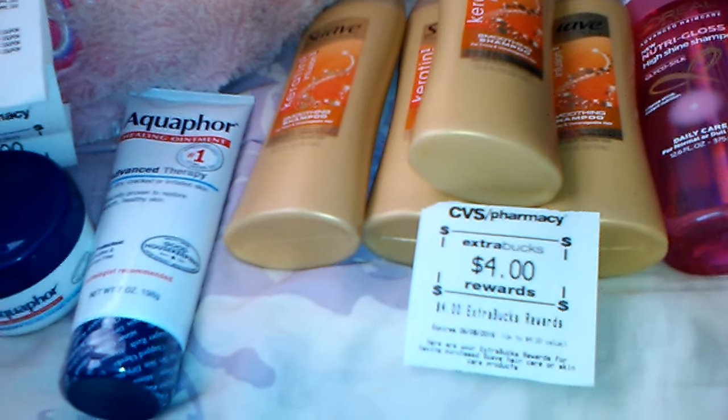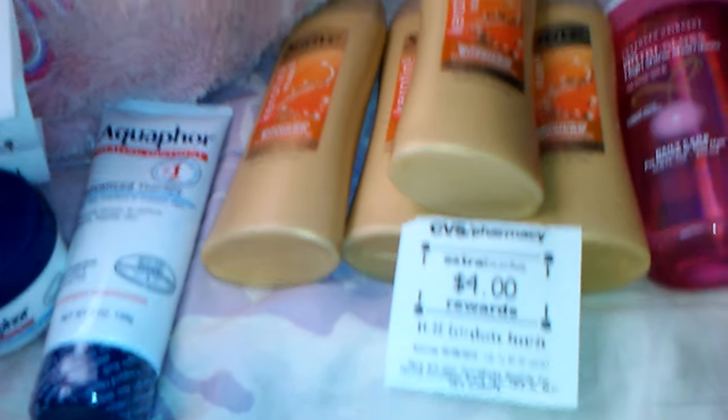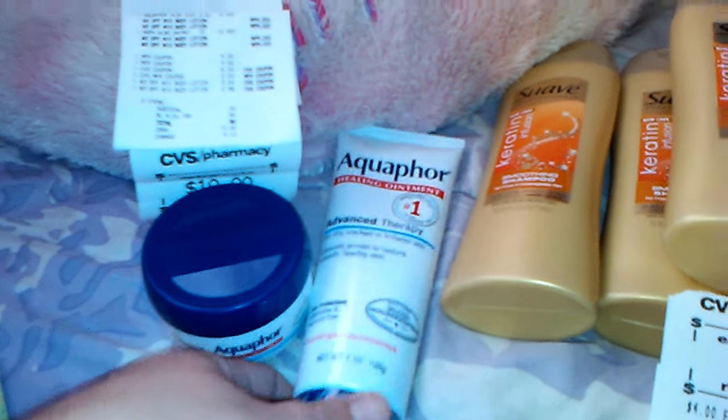I probably could have done all this in one transaction, but I wanted to make sure that everything went right on the first transaction. So I did it separate and it was just for the Aquaphor products.